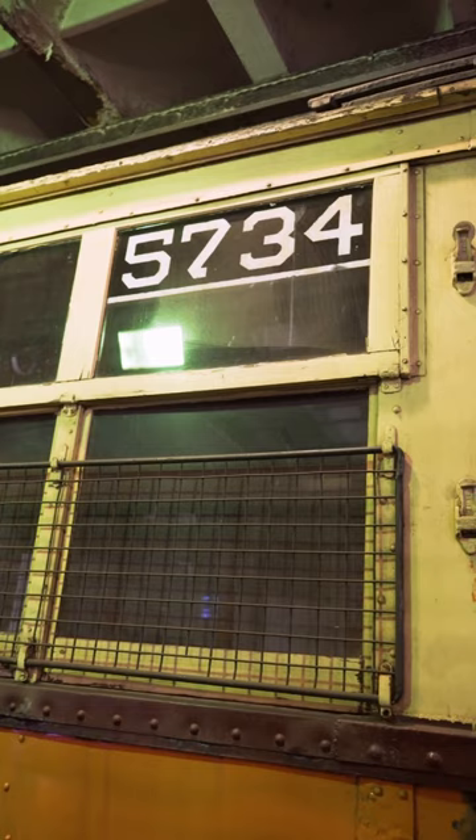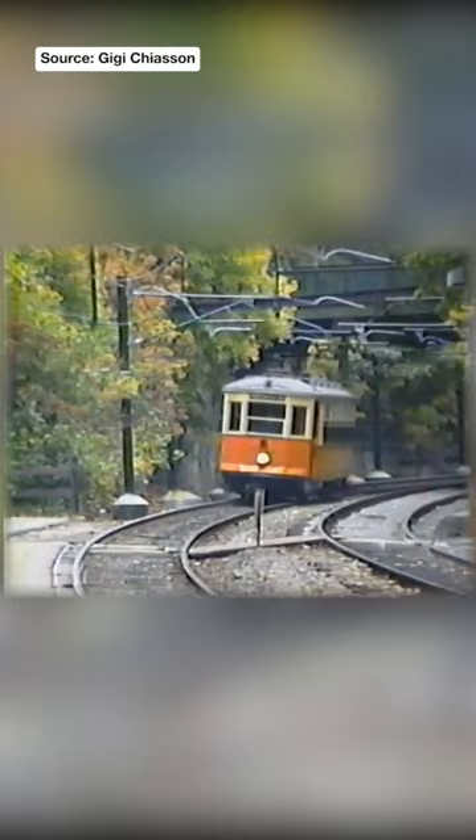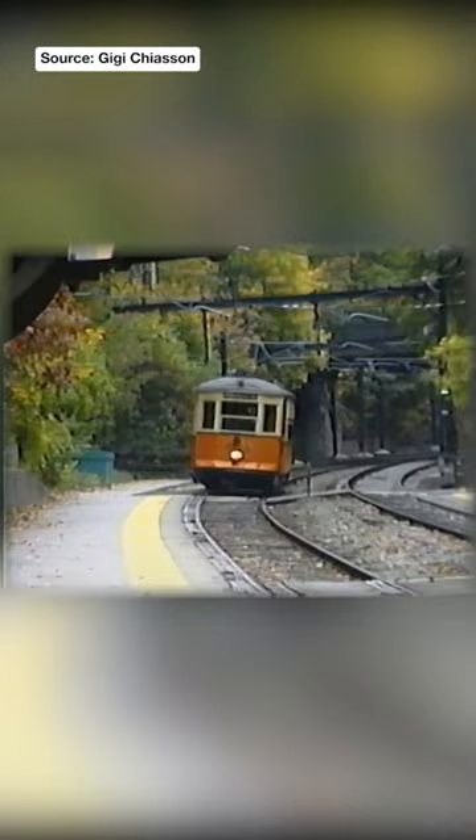Number 5734 is owned by the Seashore Trolley Museum in Maine and is leased to the MBTA for one dollar a year. The last time both of these cars ran was in 1997, during the trolley parade commemorating the 100th anniversary of Boston's first subway tunnel. Since then, they've remained on display at Boylston Station so that riders can take a peek into the long and storied history of Boston's public transit system.